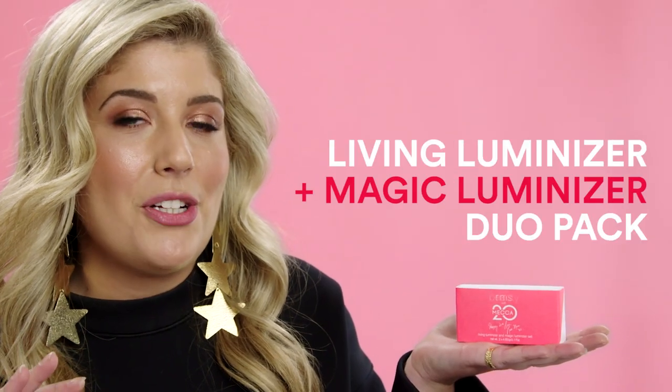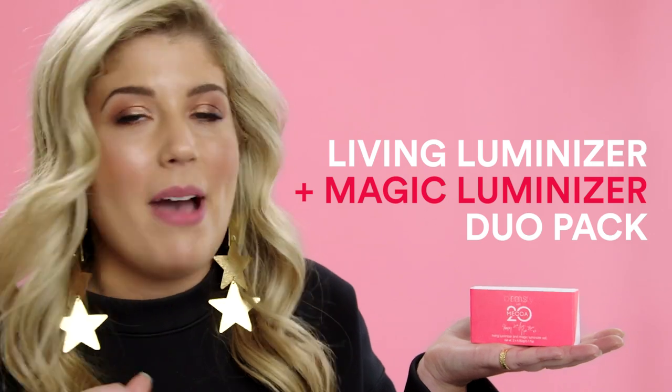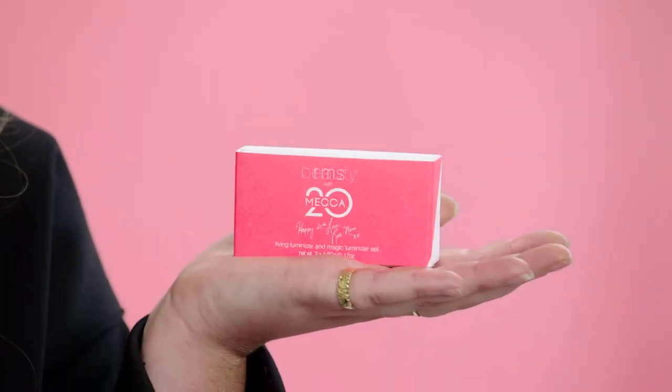Check out this little guy right here. I don't know anyone at Mecca HQ that doesn't love the dewy glow that the RMS Living Luminizer gives them. The RMS team have put together the Living Luminizer and the Magic Luminizer in one duo pack. Batman and Robin can take a step back because this is the only dynamic duo that I want in and around my life right now.